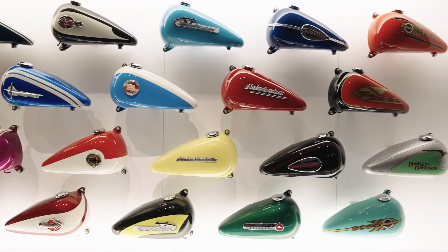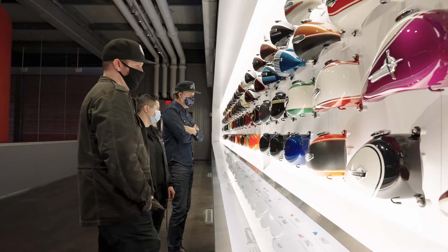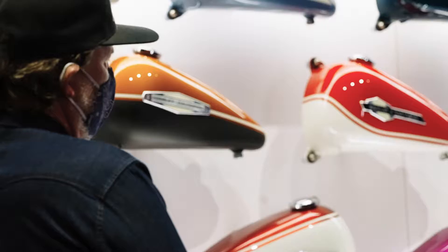Icons was born out of the fact that we have something that's really special that's kind of been a part of this company's history for 118 years. We thought this would be really cool — we could do a real small batch, limited edition, serialized.